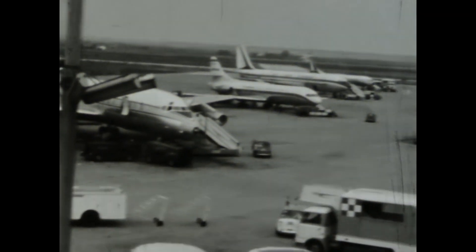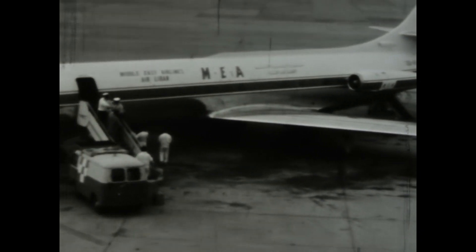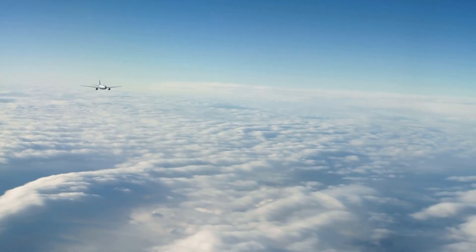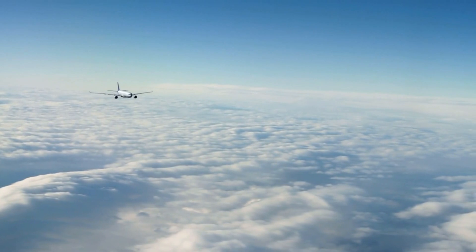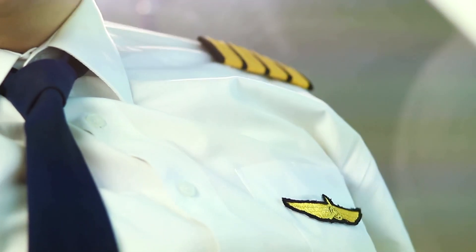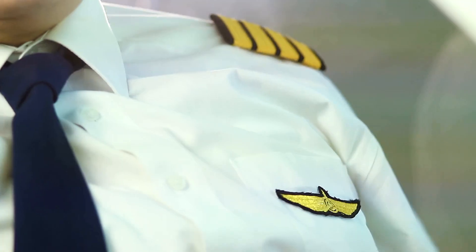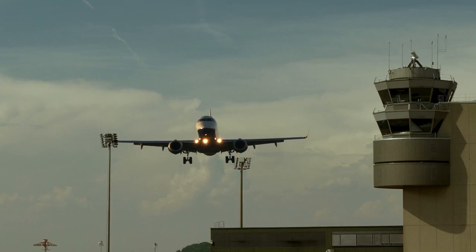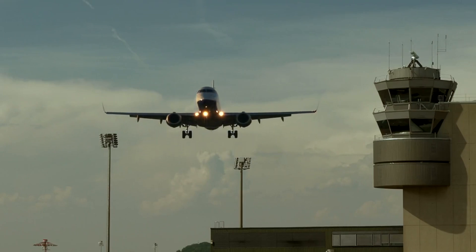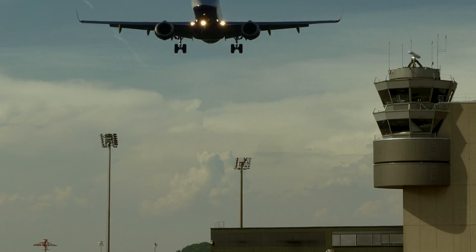The aviation landscape continued to evolve, setting the stage for the Federal Aviation Act of 1958. As air traffic soared and jet aircraft entered the scene, the need for more regulation became evident. The act established the Federal Aviation Agency, absorbing the roles of the CAA and the rule-making authority of the CAB. General L. Wood Richard 'Pete' Quesada became the first administrator of the Federal Aviation Administration in 1959.